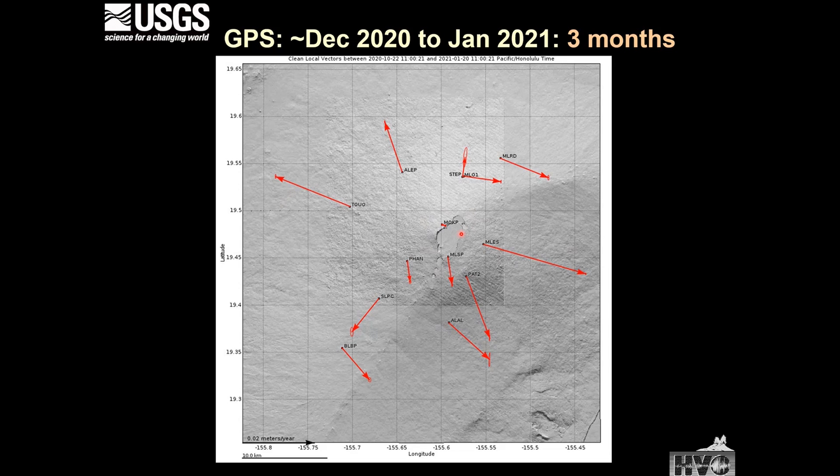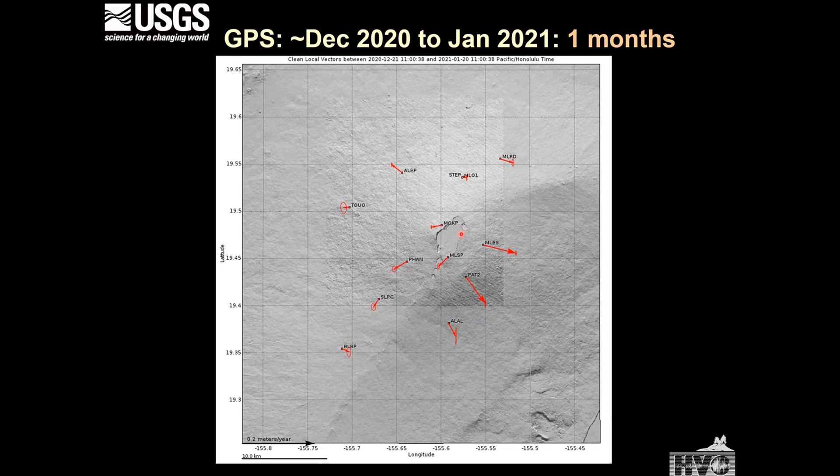Looking at the last month — because it's a shorter baseline, the arrows are shorter — but this pattern of the eastern side having larger vectors than any other side is still holding up. This portion of the flank of the volcano is moving more rapidly than the other flank on the other side of the caldera.